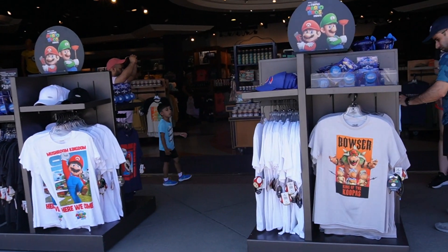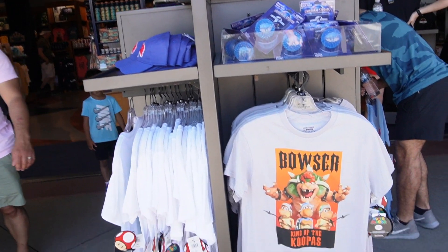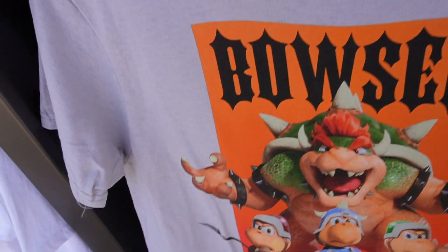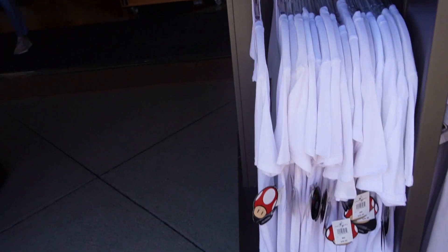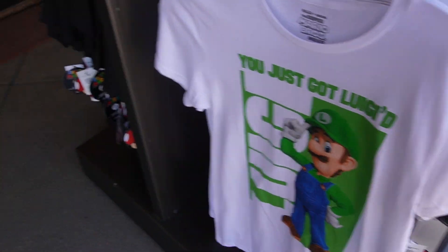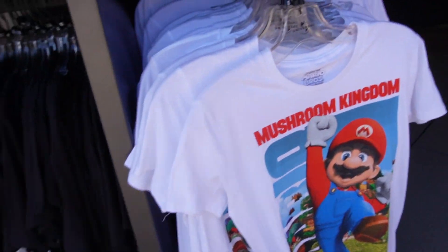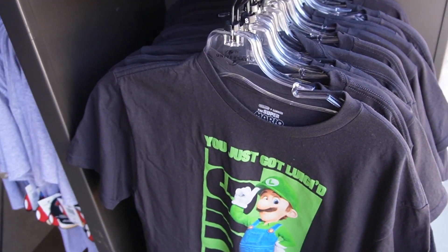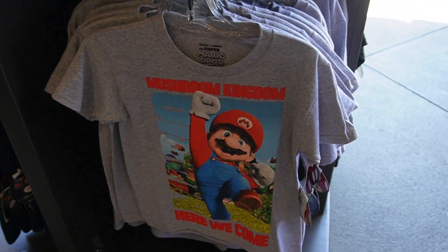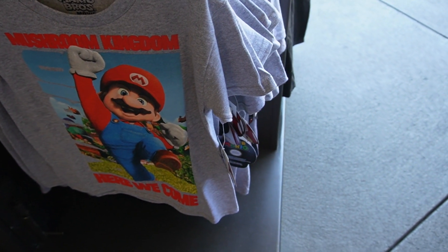At the front of the park in the big Universal store, they have some really cool Mario stuff. I've seen the Super Mario Bros movie and it was really good — it reminded me a lot of scenes from the games. The first thing I see is a Bowser t-shirt, 'King of the Kopas,' for $30. They also have a Luigi one that says 'You got Luigi'd,' a Mario 'Mushroom Kingdom, here we come' shirt, another Luigi one in black and green, and a gray Mario one.